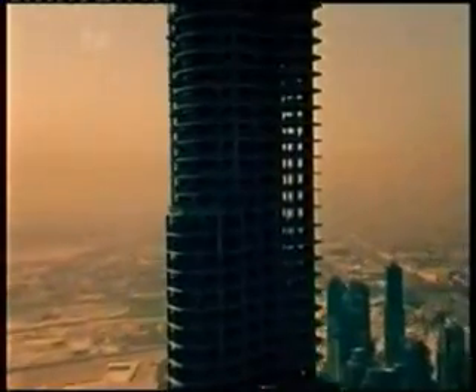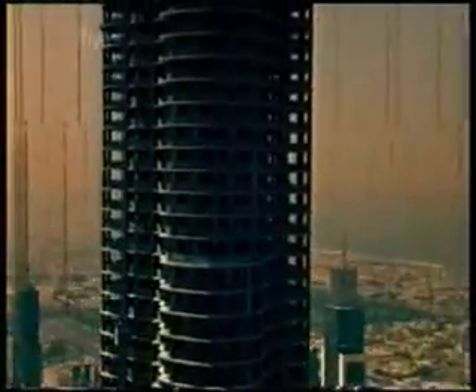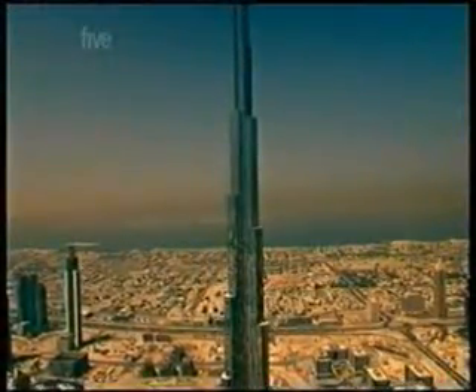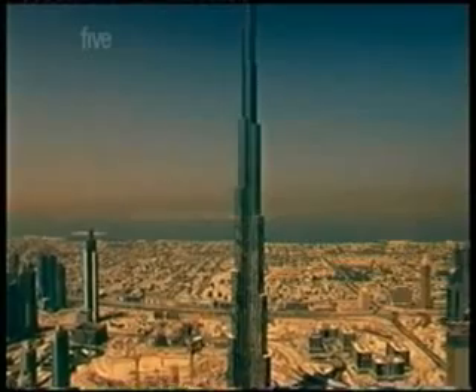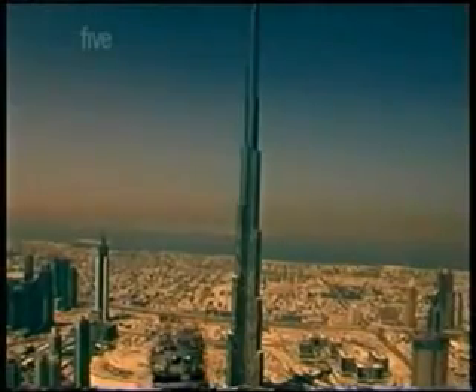When the Burj Dubai is complete, it will be the tallest structure that mankind has ever built on the face of the planet. Standing on the shoulders of historic engineering marvels, the Burj Dubai really is the ultimate skyscraper — until someone builds an even bigger one.